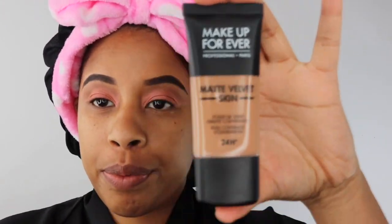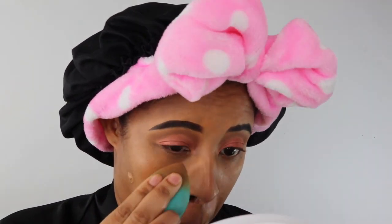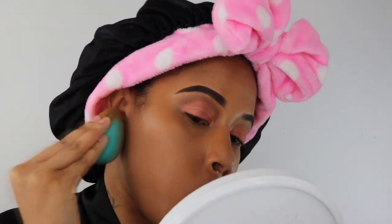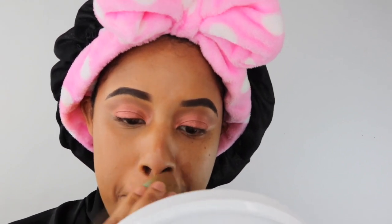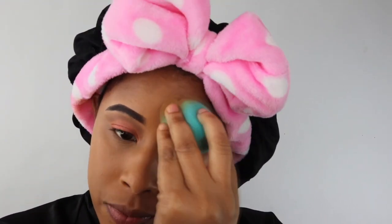Anyway, let's get to the main thing: Makeup Forever Matte Velvet Skin. When this foundation was introduced to me, they said it was full coverage — and it is full coverage. They said it was 24-hour wear, meaning you can wear it for 24 hours. Full coverage tends to be very thick on your face and can be uncomfortable if you don't like heavy products, so be careful how you layer it — a little does go a long way. I layered it a bit too much because I'm used to building up, and this product was extremely full coverage, as you can see my freckles disappearing.